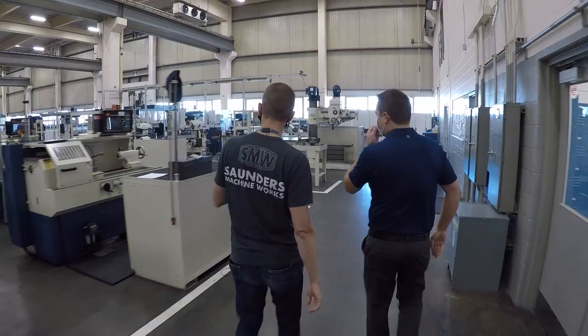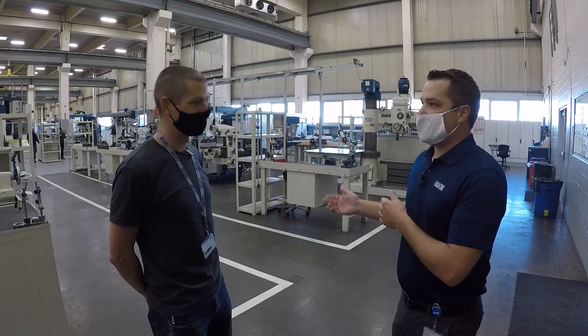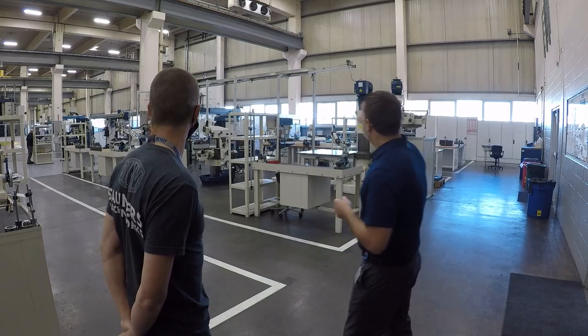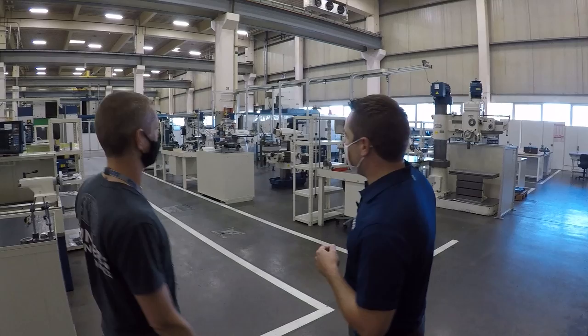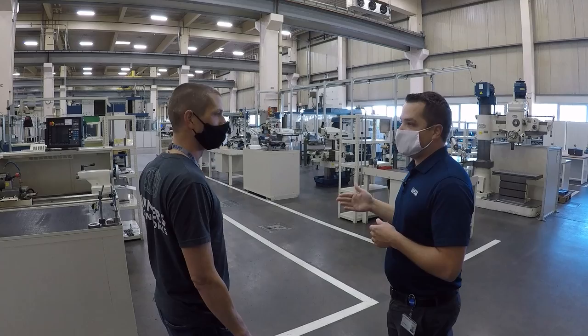Today there aren't many apprentices working — most of them are in class. We actually have another class in a different building. In-person schooling is not happening because of COVID right now, so we bring the instructors here and keep the program going. You'll see here as we start — over there they've got a vice. They start with a hacksaw, then go to a drill press, manual mill, manual lathe. There's a four-axis CNC in the back and a five-axis CNC that they'll end up running. They end up in every department in the company in the four years, so at least they know why they're doing what they're doing.